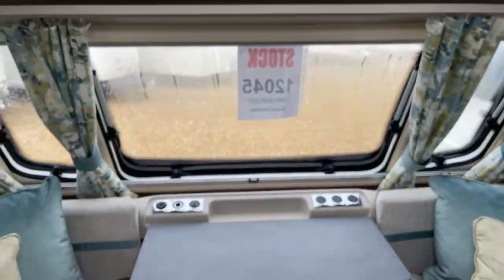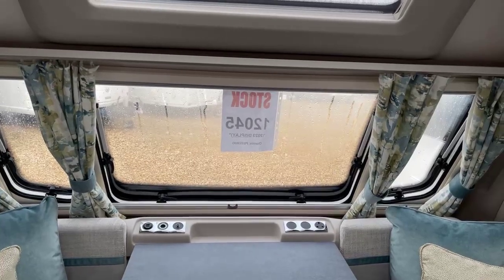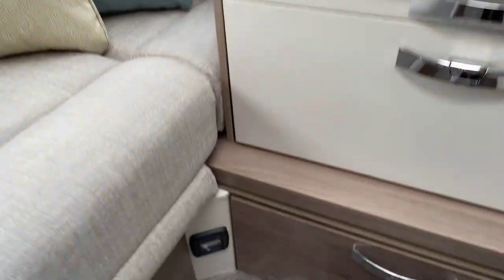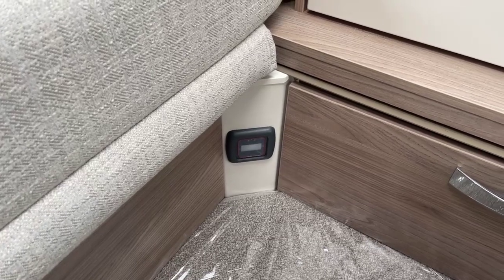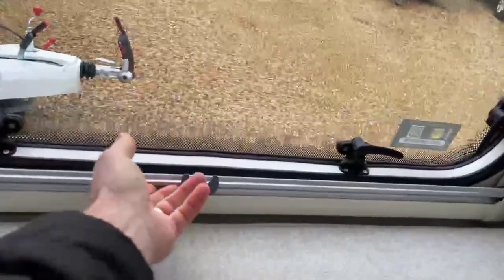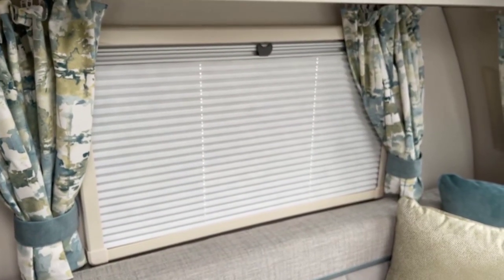The curtains aren't just there for show — they operate on a twin track so they can be shut and closed with some overlap. The van will come standard with an alarm and we've got the passive infrared sensor inside the caravan to detect movement. There are also Horrocks four-sided pleated blinds, engineered to block out more light.